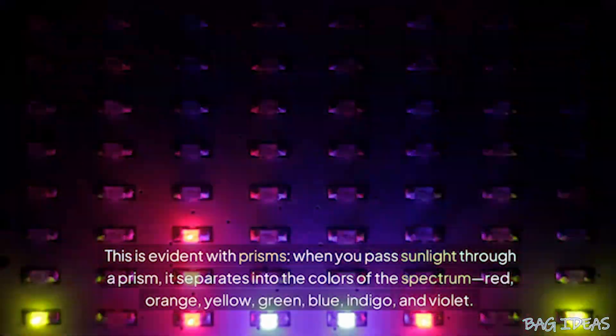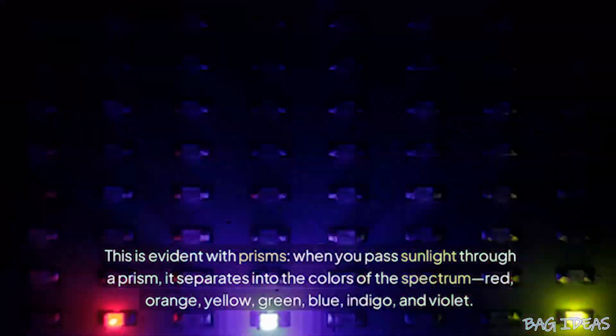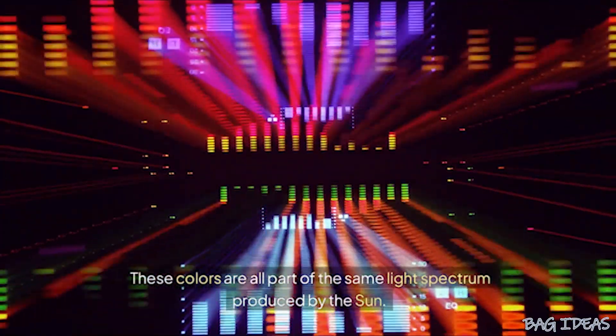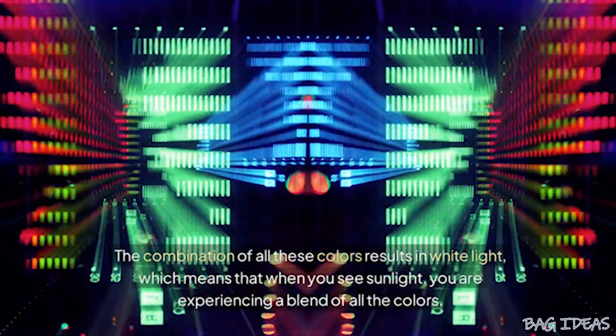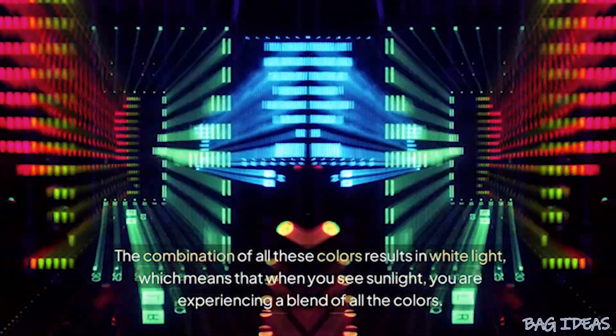This is evident with prisms. When you pass sunlight through a prism, it separates into the colors of the spectrum — red, orange, yellow, green, blue, indigo, and violet. These colors are all part of the same light spectrum produced by the sun. The combination of all these colors results in white light, which means that when you see sunlight, you are experiencing a blend of all the colors.